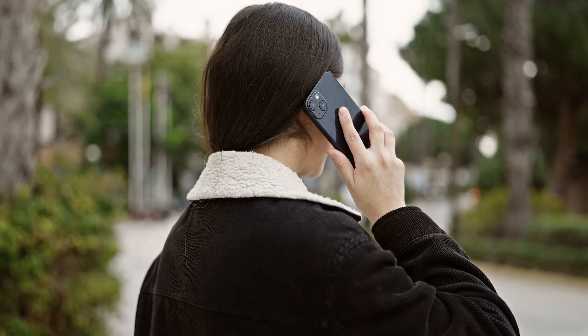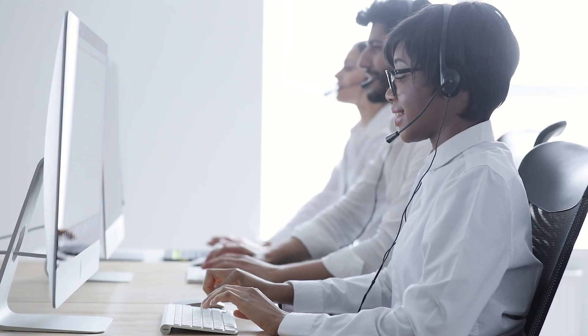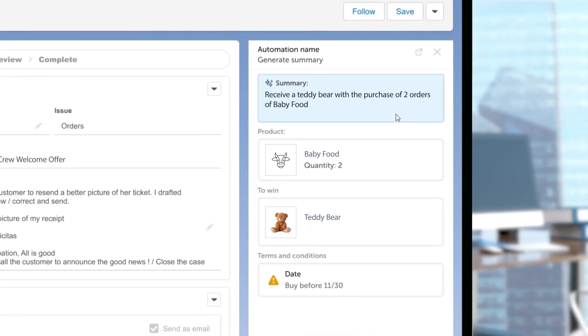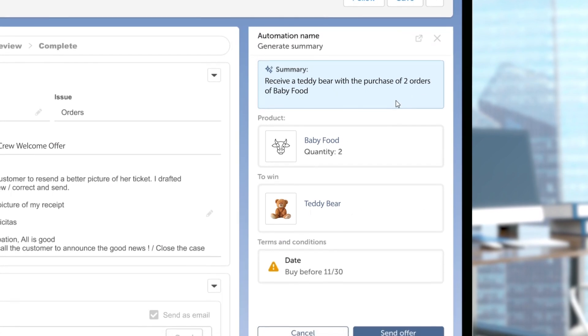Nadia is grateful for Simone's swift assistance, creating yet another happy customer. Next, Simone uses Automation Copilot to explore the marketing system for the perfect promotional offer. Automation Copilot returns with a selection of offers perfectly aligned with Nadia's preferences and her current situation.